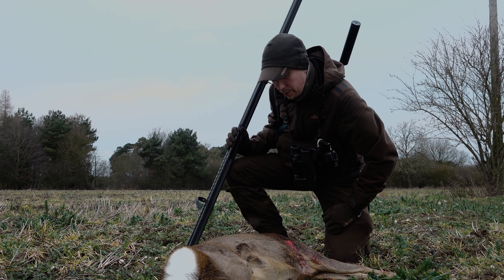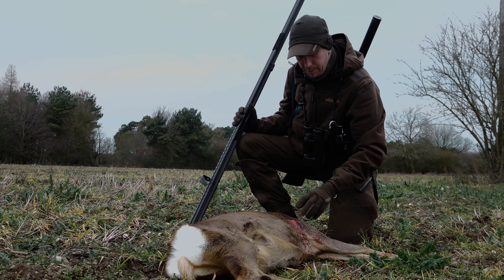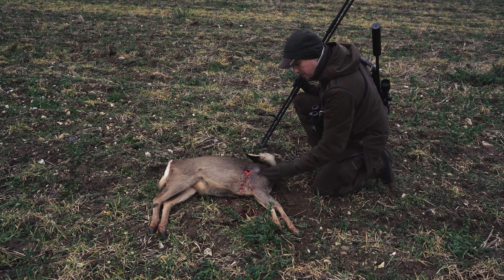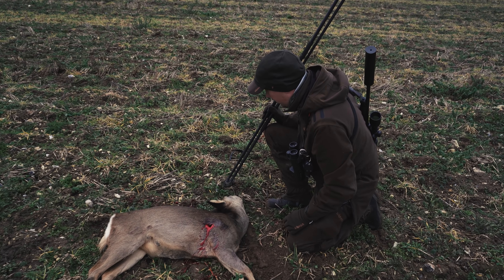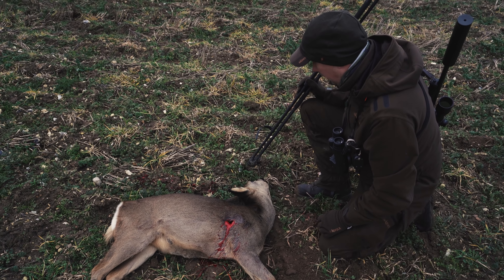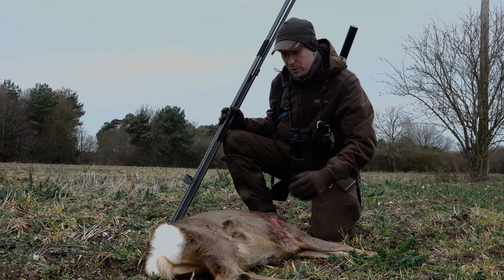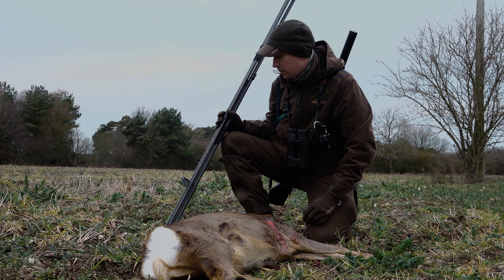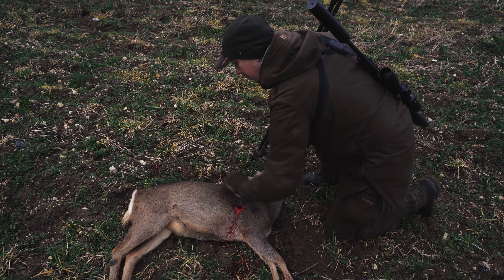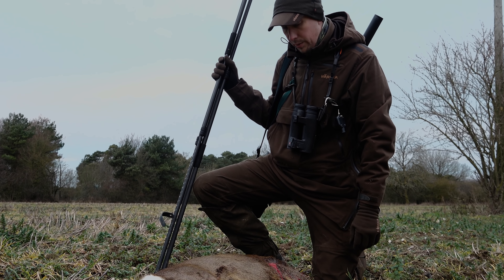So, young roe doe. You can see the anal tush on the back there, which shows you it's a doe. The bullet's gone in just behind the shoulder on the left-hand side, and come out just behind the liver on the other side. This is 243 copper bullets, so it didn't fall over straight away, but it was obviously dead running. Just a nice conditioned young doe — we'll get this back to the larder, get it sorted out, and go on for another one.